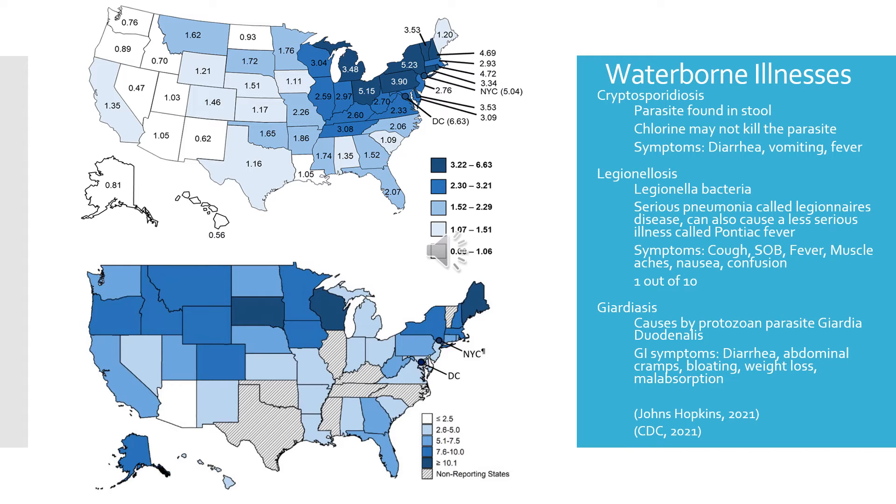Starting off with cryptosporidiosis — it is a parasite found in stool, and you get this infection by drinking water contaminated with that stool. Chlorine may not kill the parasite because it has a very thick outer shell. Symptoms include diarrhea, vomiting, and fever. It can also be life-threatening for those with HIV or AIDS, cancer, transplant patients, and those with diseases that affect the immune system.